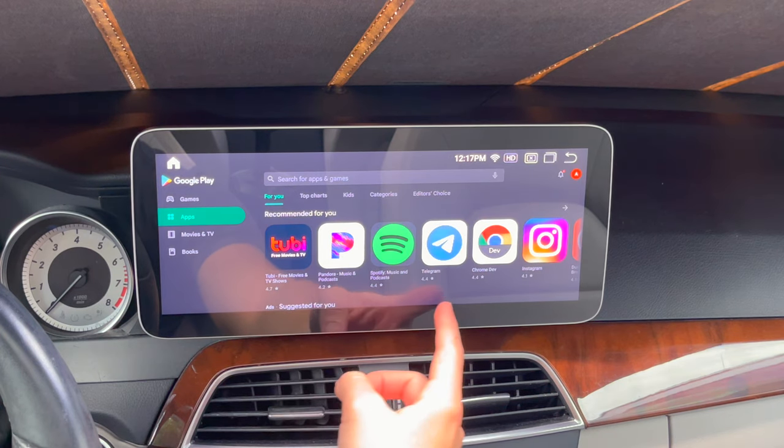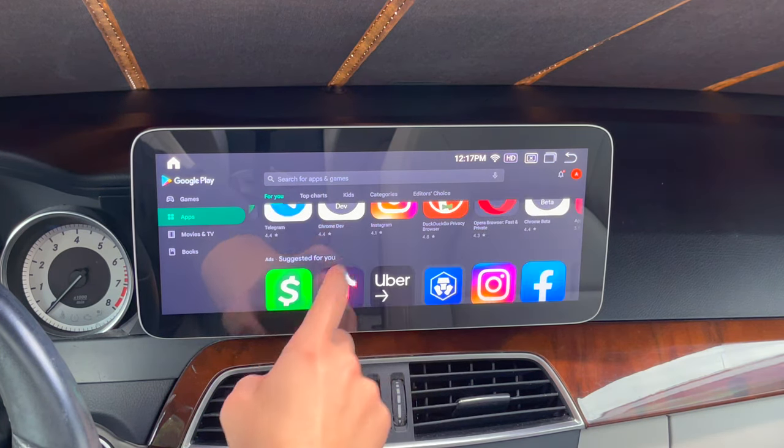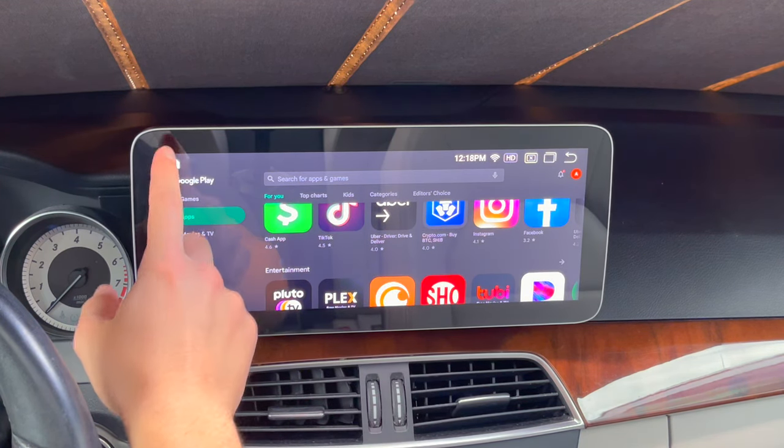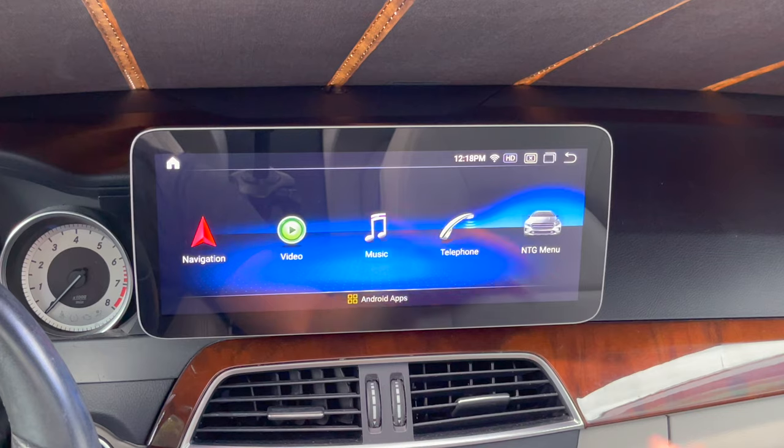You've got Spotify, Instagram, Cash App, TikTok, Uber — really any apps that you can normally get on your phone, you can get on the screen. So a lot of utility going through there.